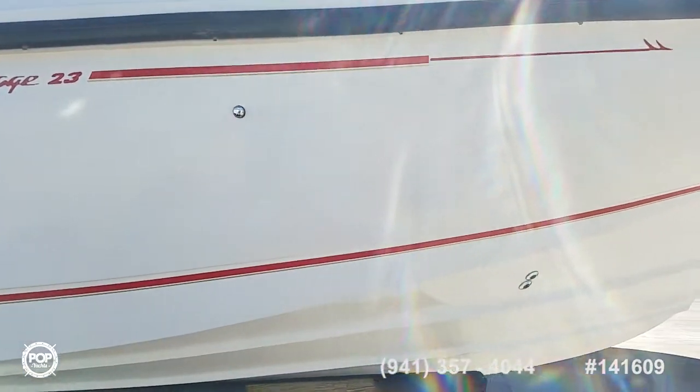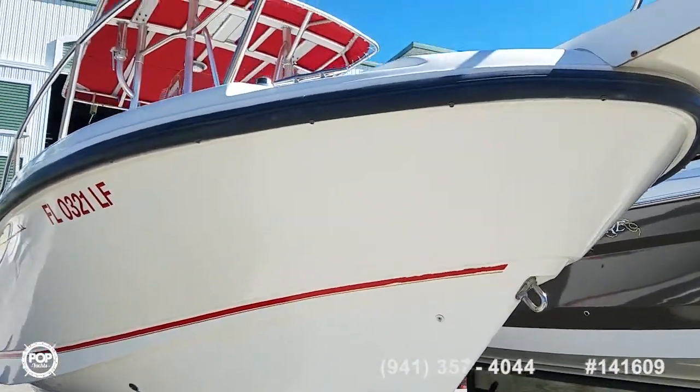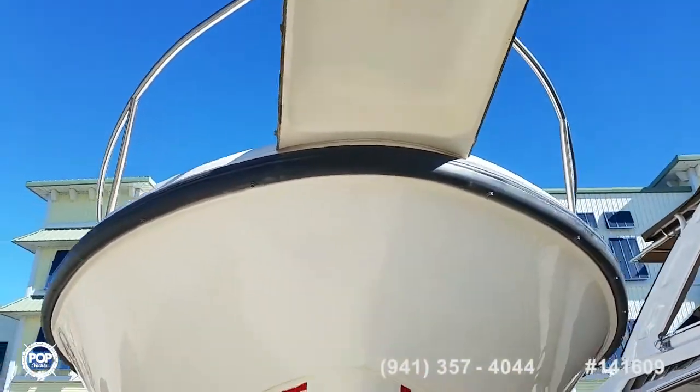It's rated for 12 people on board, featuring a deep V forward with a nice wide beam that carries aft. You'll enjoy comfort on sunny days with the extended T-top frame and a beautiful stainless steel bow rail.